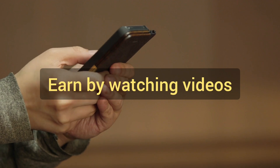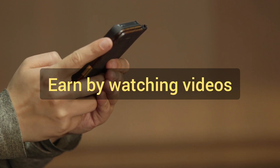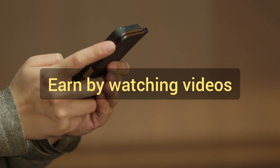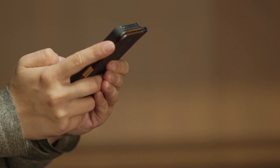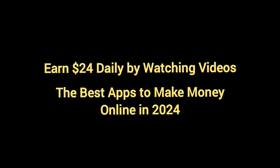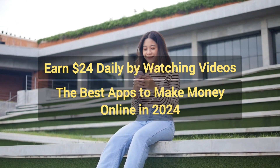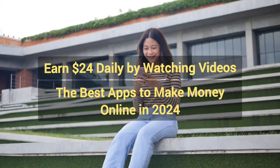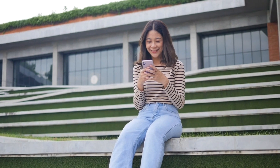Ever wondered if you could make money just by watching videos? Imagine earning $24 a day simply by watching the content you love. In this video, I will show you how to turn your screen time into cash by using five applications. Stay tuned and make sure you watch till the end — I'll show you tips on how to maximize your earnings.